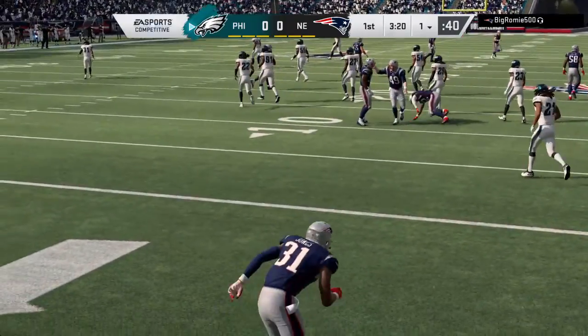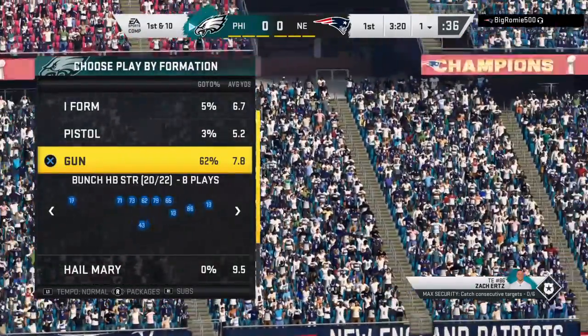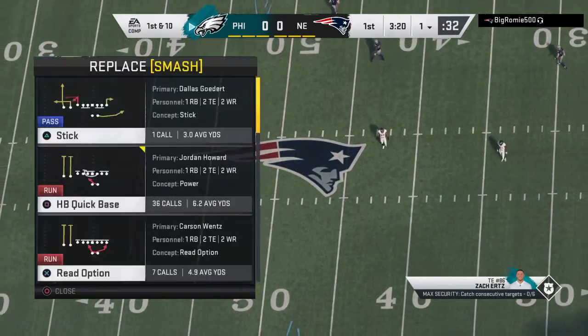You rarely call your punter a weapon, but it certainly was there. Pinning him down at the one-yard line and helping out the defense in a big way. I'm telling you what, if I'm a defensive coordinator, I might be thinking safety right now.